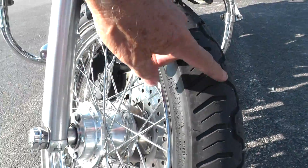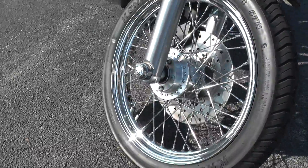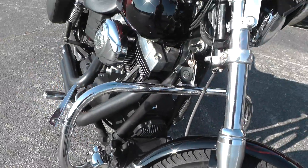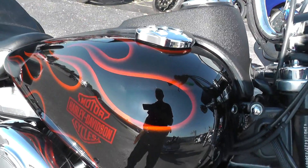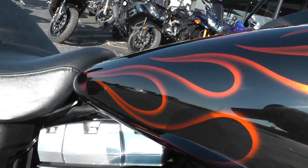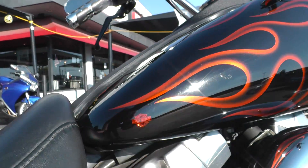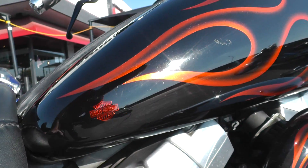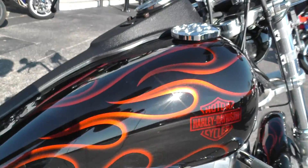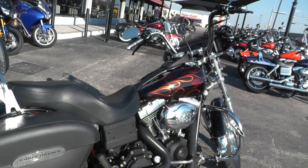We put a brand new tire on the front for you — it's still got all the little knobs on it. Chrome laced wire spoke rim up front looks good. This is a factory custom paint job on this bike, really looks pretty sweet. It's not a numbered set — I didn't see a number anywhere on it, but it does have the little Harley logo in there. Factory custom paint looks real nice.